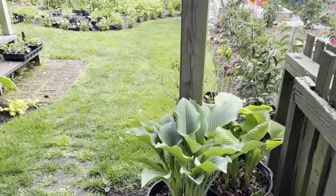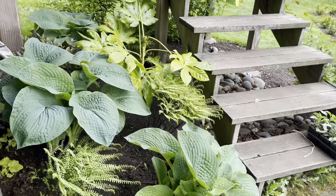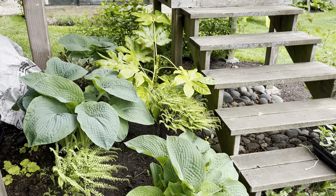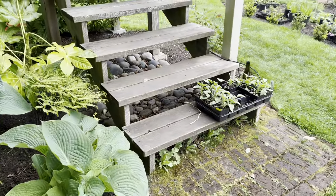Over here we've got another shade garden. It's always hard to know what to do under the stairs of a deck. So hostas, some fatsia, some St. John's wort, some ferns and heuchera — they all seem to do well there.